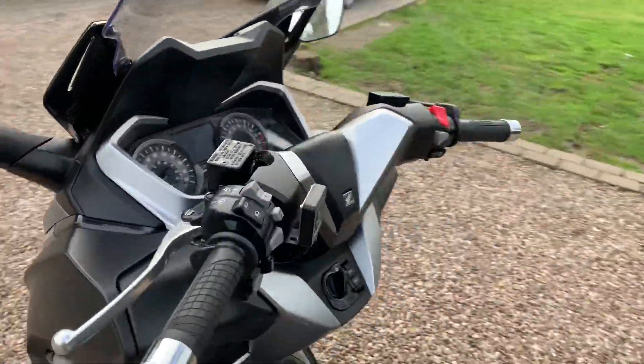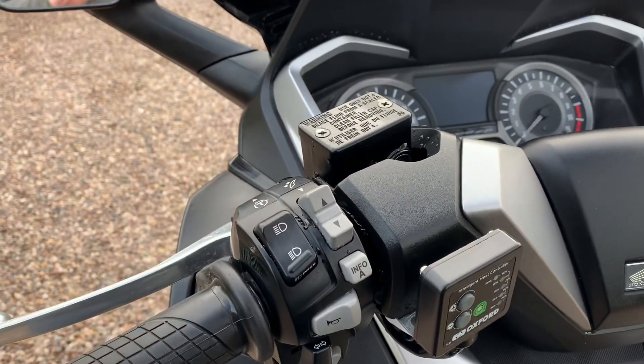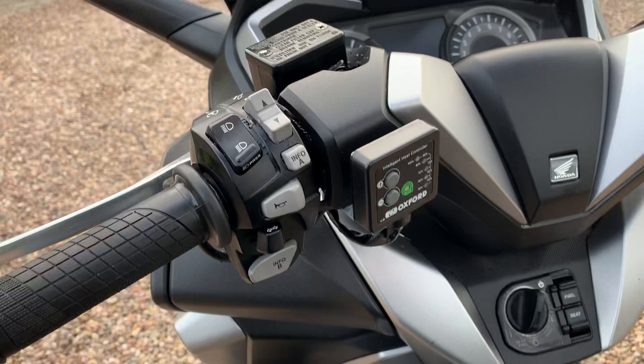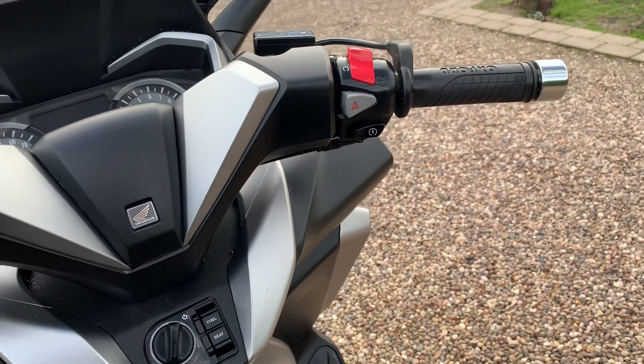It also comes with heated grips. The main touring screen goes up and down depending on your height, or whether you're on motorways, back roads, or what have you.